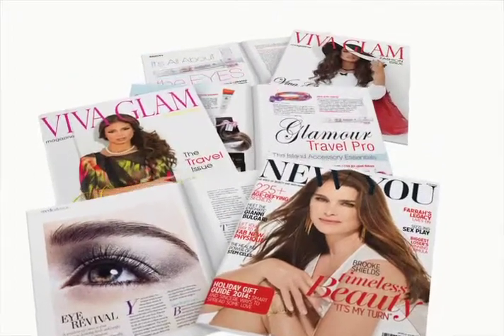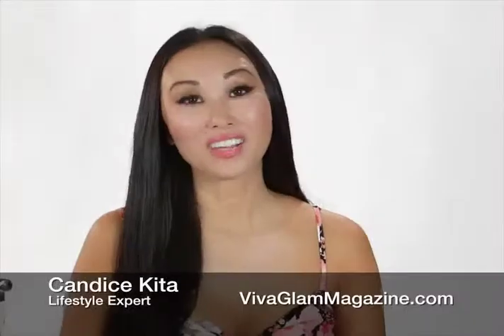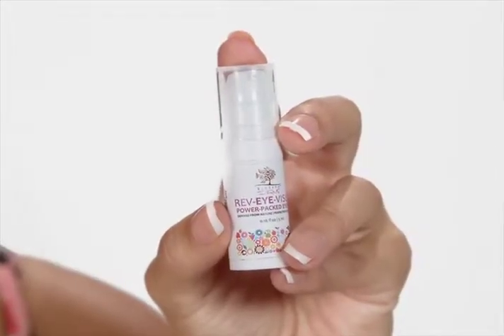Leading beauty and fashion magazines love Rev.I.Visco, the only eye cream you'll ever need. Rev.I.Visco by Blue Seth Farms. I'm Candace Keita from Viva Glam magazine. My favorite eye cream — this is Rev.I.Visco from Blue Seth Farms.